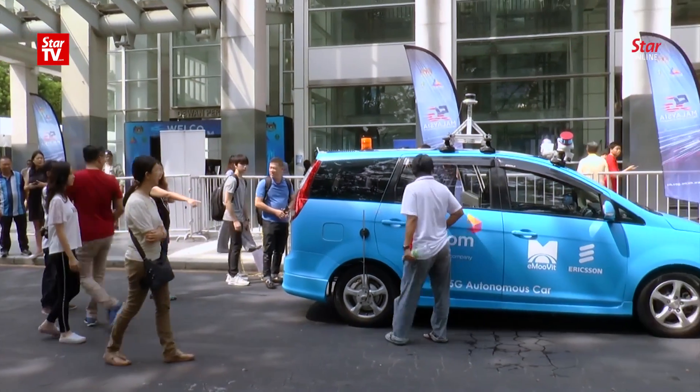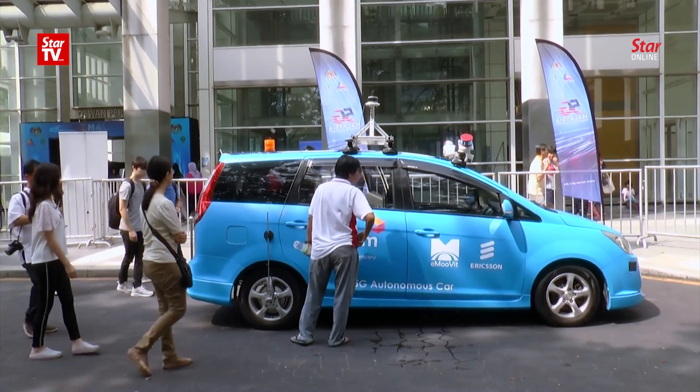Some traveled all the way from Ipoh just to get a ride and see what the future holds. One passenger said it was a new and exciting experience, hoping it can be implemented in the country. Another said sitting in the car felt very creepy because the steering was not being controlled by anyone.